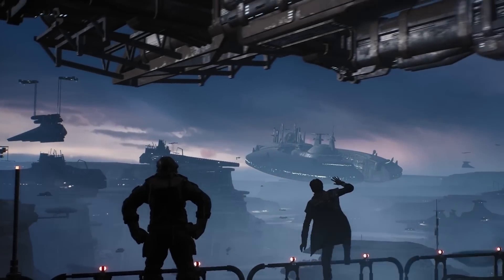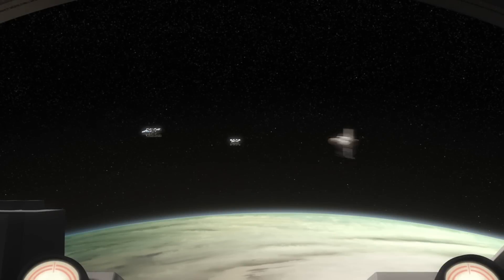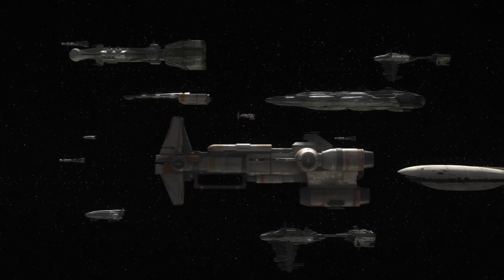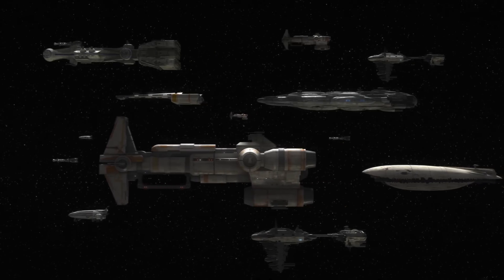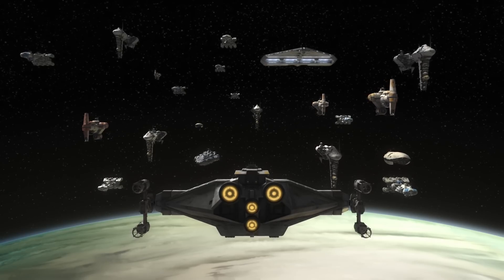Ships of the class were rarely seen after the war's end, with most being consigned to scrapyards on worlds like Bracca and Raxus Prime, but some did find themselves granted a new lease of life in service to the Rebel Alliance, with their droid brains removed or reprogrammed, and their internal space converted to allow the ship to serve as a support tender and logistics vessel.